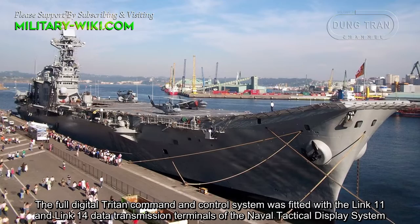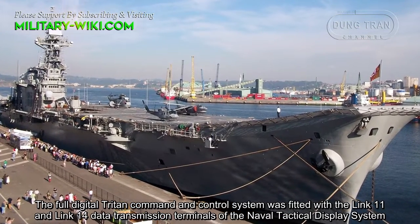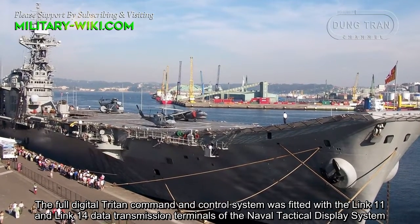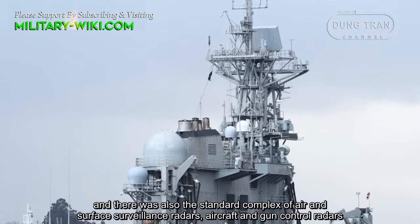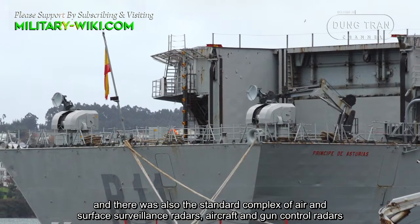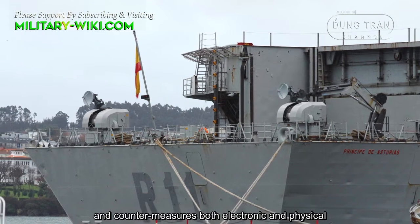The onboard digital command and control system was fitted with the LINK-11 and LINK-14 data transmission terminals of the Naval Tactical Display System. There was also the standard complex of air and surface surveillance radars, aircraft and gun-control radars, and countermeasures both electronic and physical.